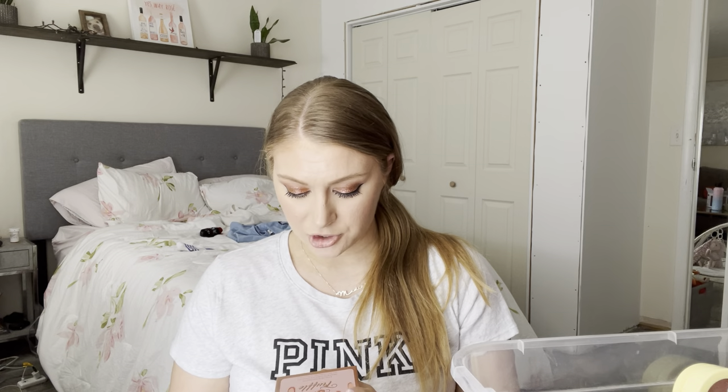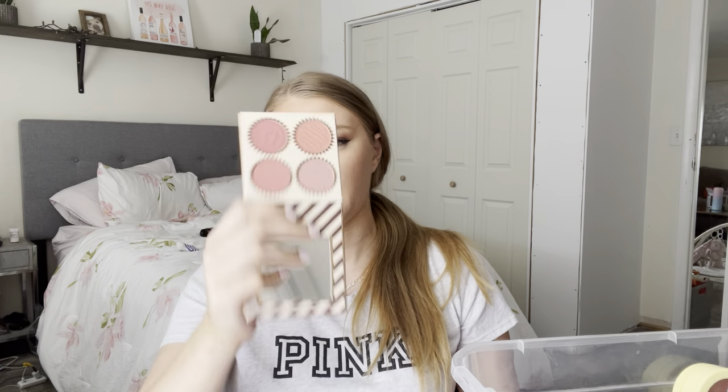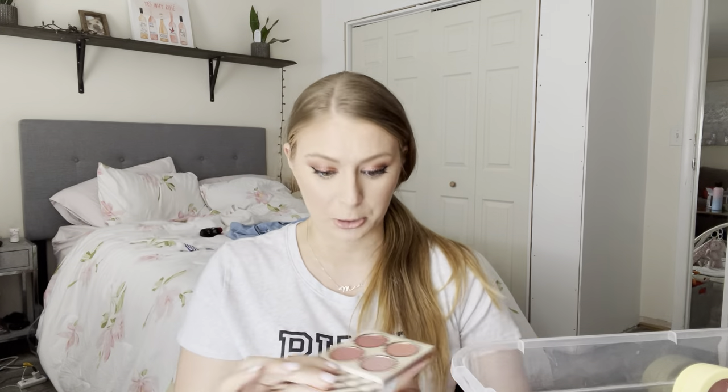I love this one — I recently picked it up from BH. This is their Vanilla Cream Truffle Four Color Blush Palette. It has a scent similar to all of the Too Faced chocolate stuff. I like these — they're beautiful matte blushes and they are just spectacular. I like these a lot.